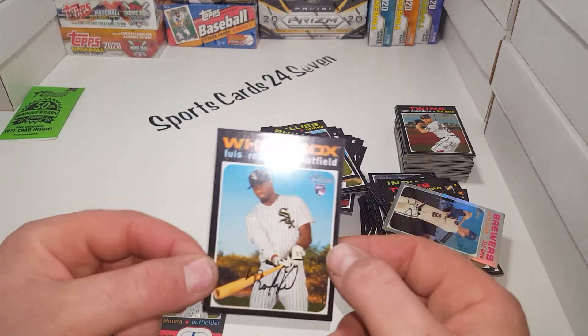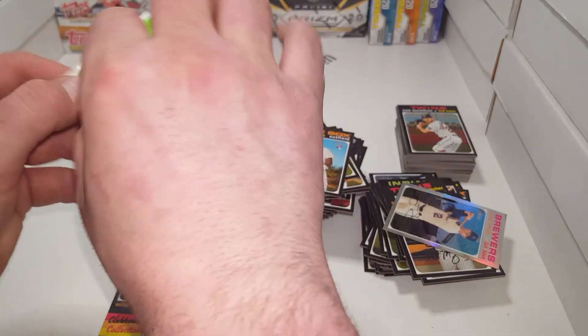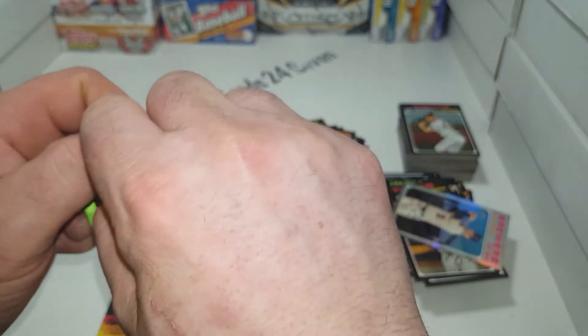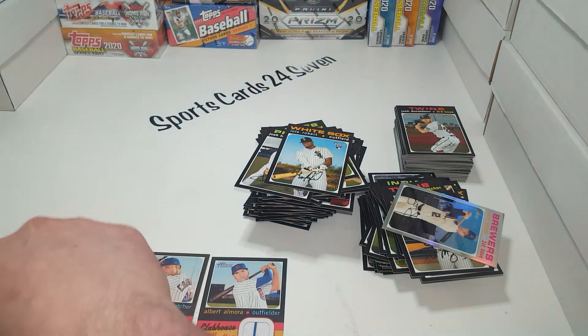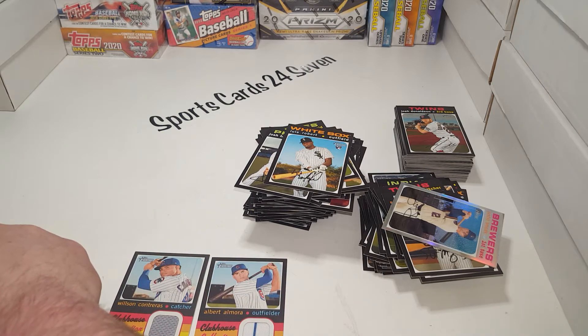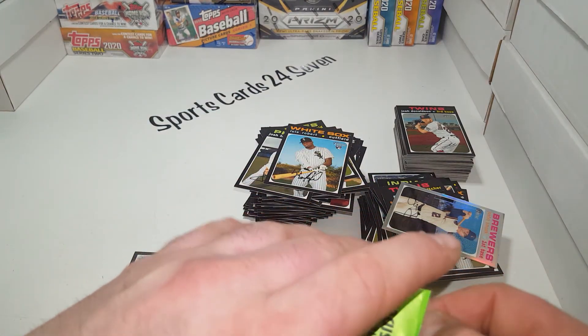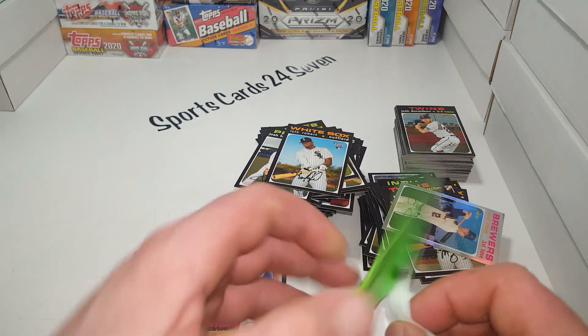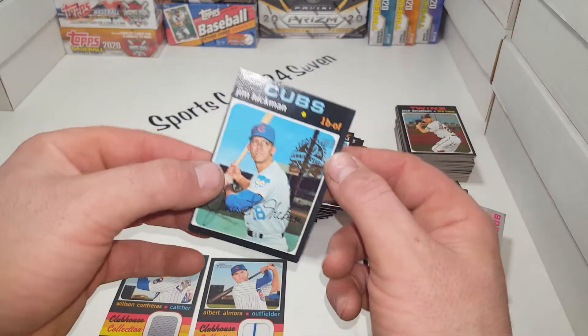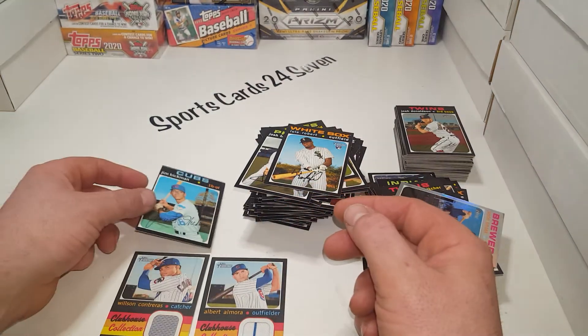I will take that. The Louis Robert is in decent enough shape - not perfect centering and definitely has some surface issues. For the last card - Roberto Clemente - should I open it? Let's go ahead and open it. Please subscribe to the channel, show some support if you can. If you're a fellow channel, I'll be more than happy to support you back. Jim Hickman, first base outfield - it's in pretty rough shape, but it's another Cubs card! This is the Chicago pack right there!